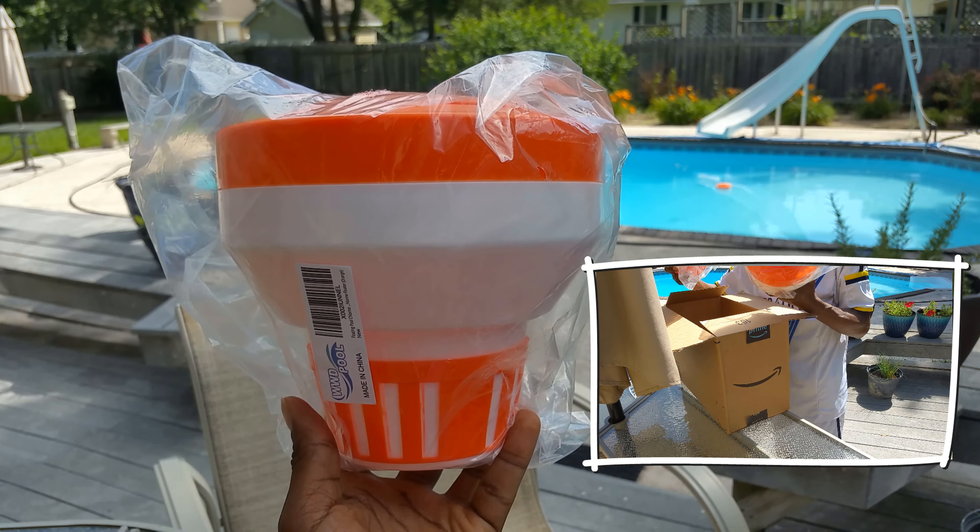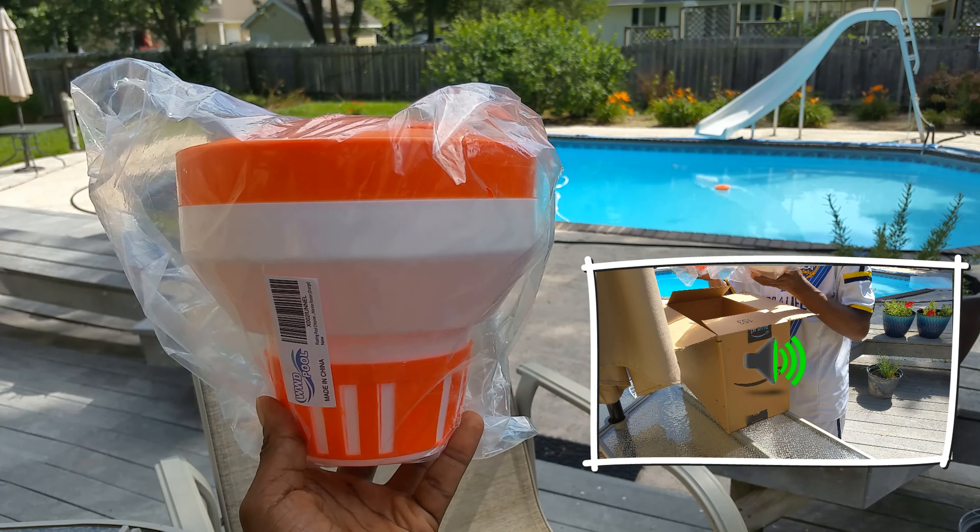It's going to help us distribute chlorine in the pool, especially when we are not home and we don't need to run the pump continuously. As you can tell, this thing is well built.